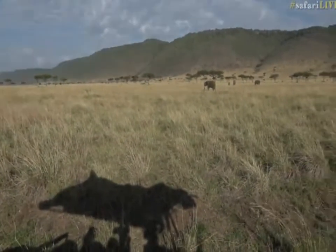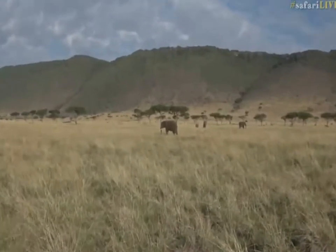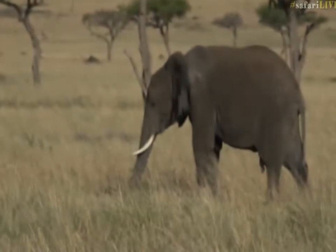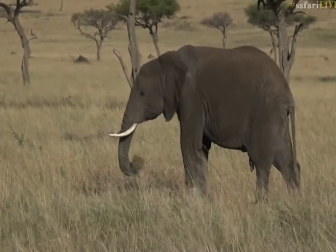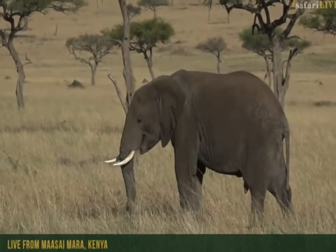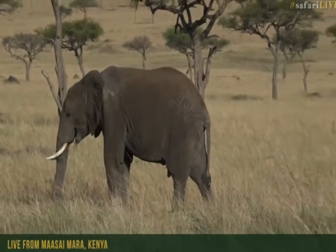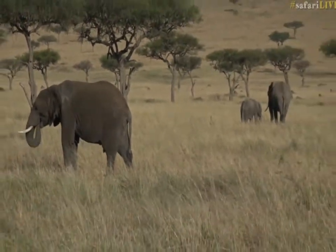Here we go. Looks like he's been dusting himself in some rather dark soil — a much darker sort of coloration than the other two to the right of him. And there are two of them that have been dusting themselves in that dark soil.